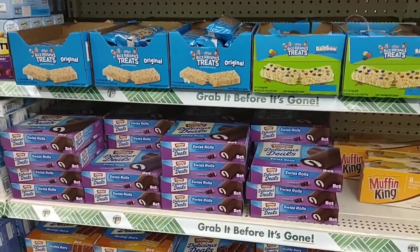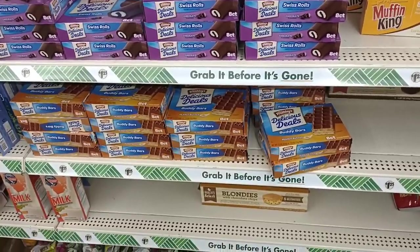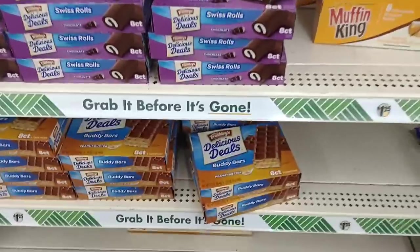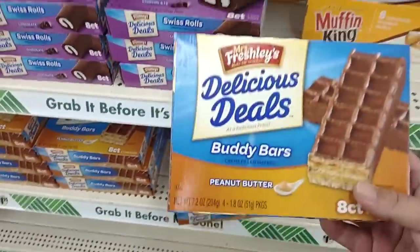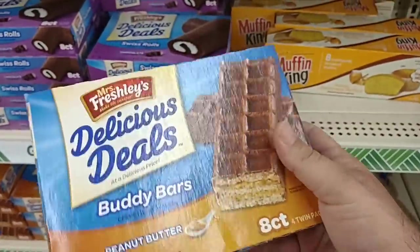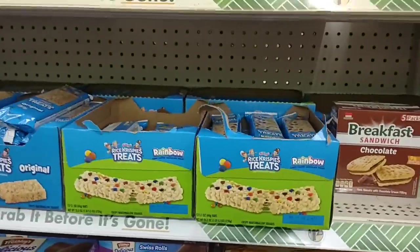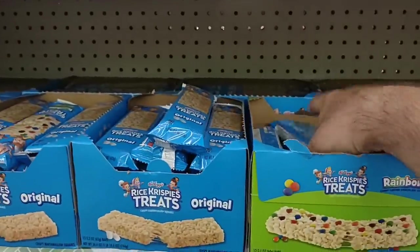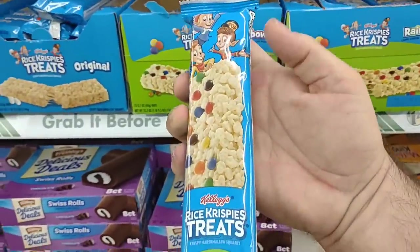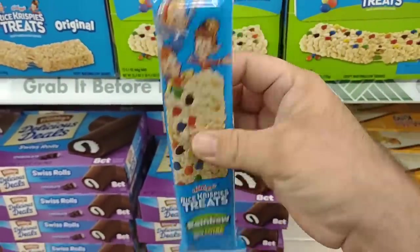Got some different treats here — some Swiss rolls, Buddy bars. Never tried those before — $1.25. It's four packs of them. This feels like way more box than it needs to be. These are definitely smaller than they used to be. They used to be a little wider, about the same length, but they definitely used to be a little wider. That is definitely not worth $1.25.